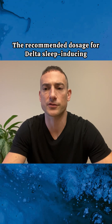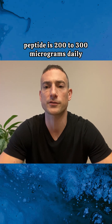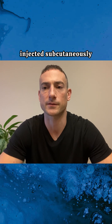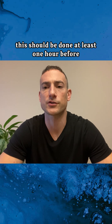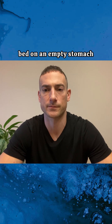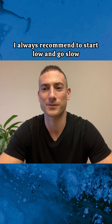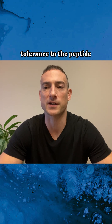The recommended dosage for Delta sleep-inducing peptide (DSIP) is 200 to 300 micrograms daily, injected subcutaneously, to align with the body's natural sleep cycle. This should be done at least one hour before bed on an empty stomach. As with any peptide, I always recommend to start low and go slow to assess your tolerance.